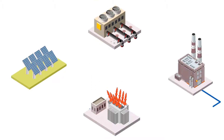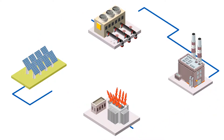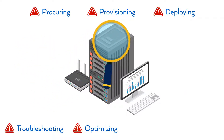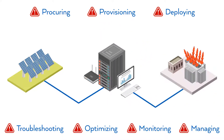Would you rather spend your valuable time and resources analyzing data generated by your assets, or waste it on procuring, provisioning, deploying, troubleshooting, optimizing, monitoring, and managing the network equipment that connects your critical remote assets, devices, and personnel to your control center?